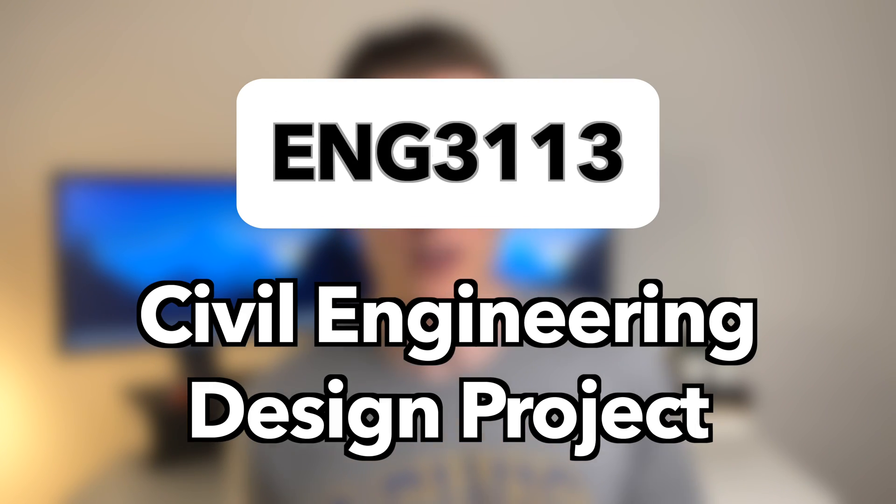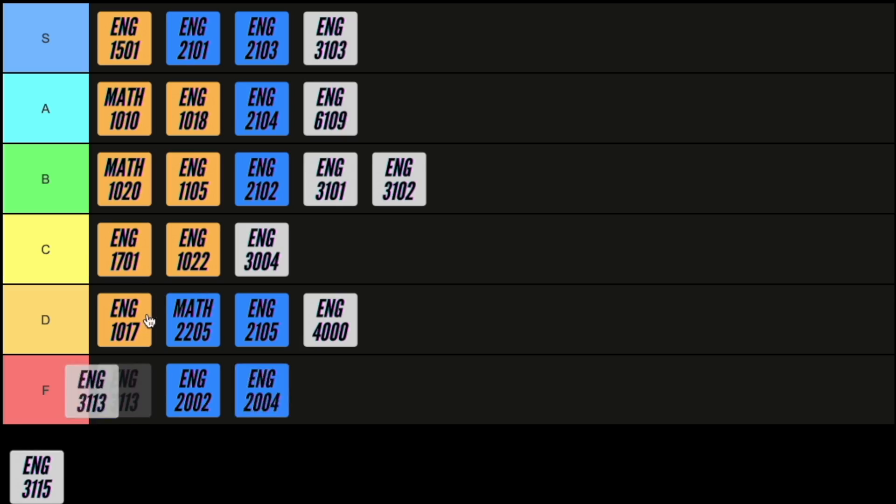Next up is civil engineering design project, probably the most useful course if you decide to become a civil engineer. In this course you take the relevant parts of fluid mechanics and hydrology and apply them to designing things like culverts and channels. This course has a steady workload but is really important, so I'm going to give it an S.